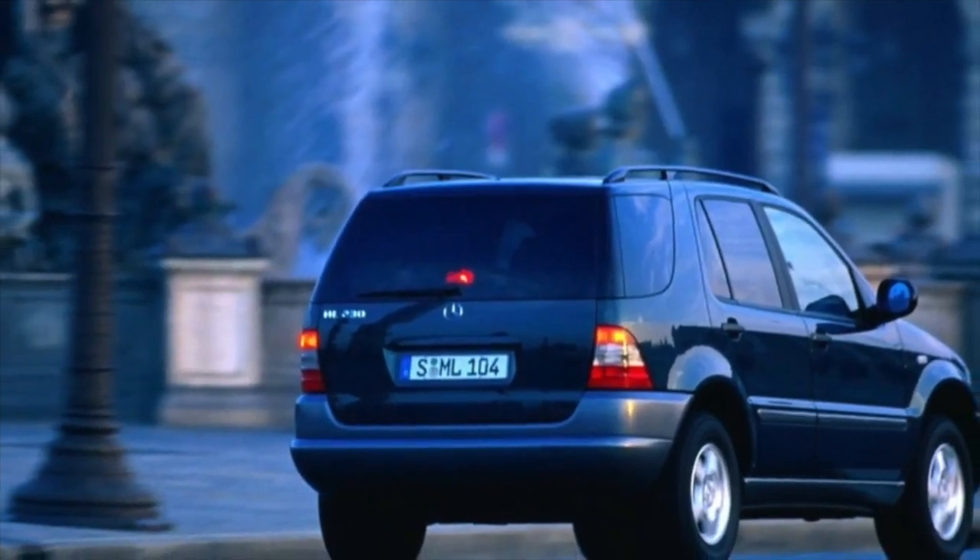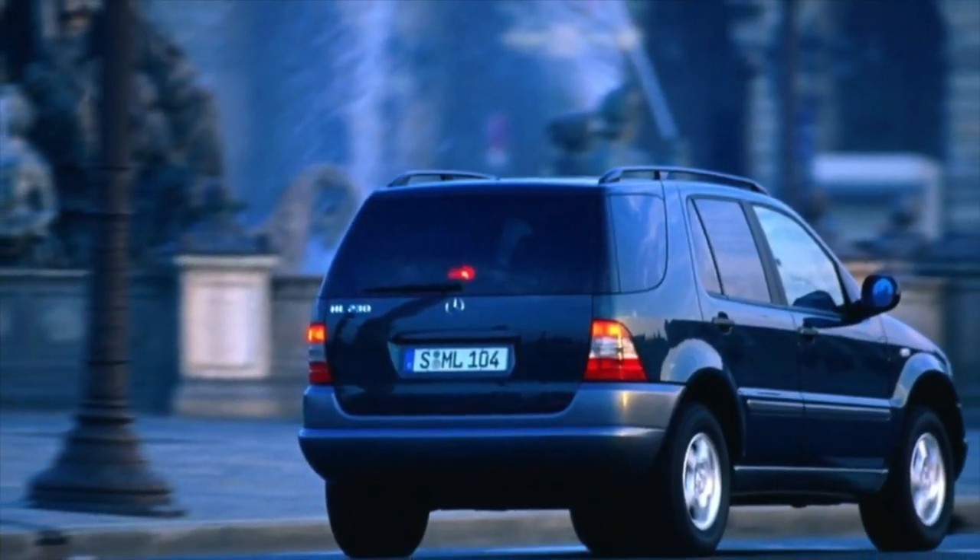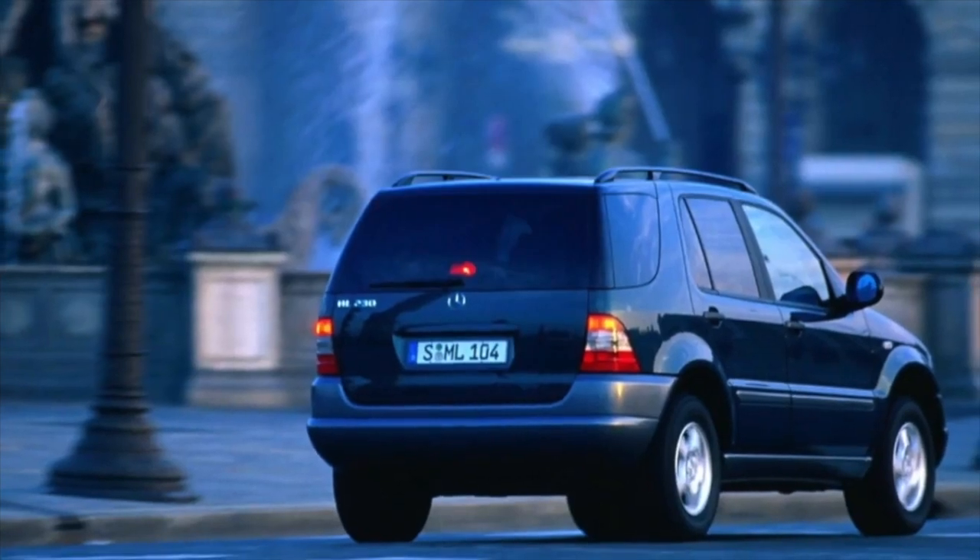Greetings dear friends. I present to your attention the most common malfunctions and breakdowns that occur on the Mercedes-Benz M-Class.